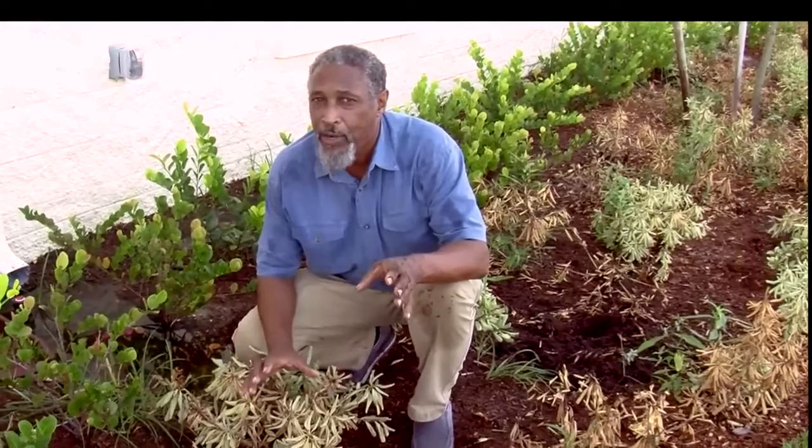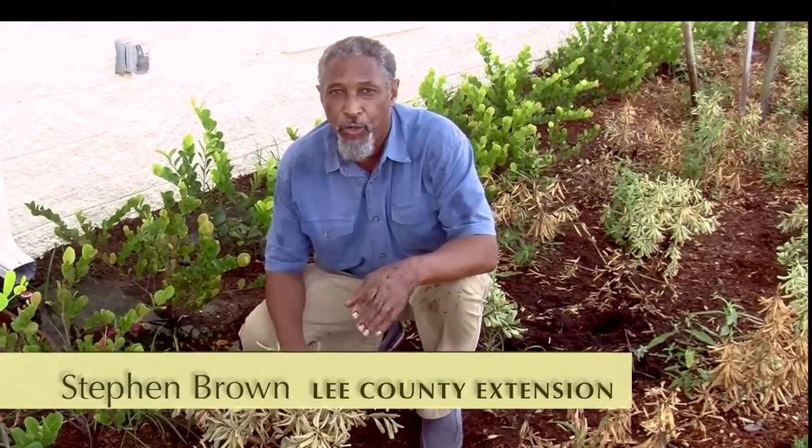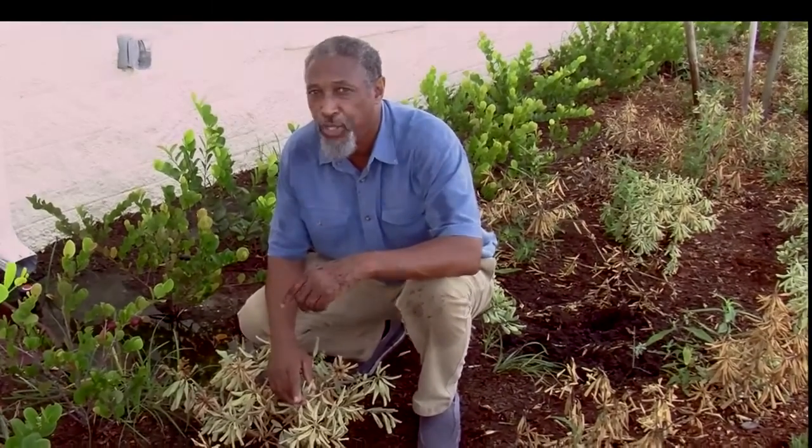That's all for now. This is Stephen Brown, Lee County Extension, University of Florida. I'll be back with you next time, hopefully pretty soon.